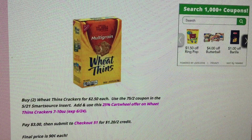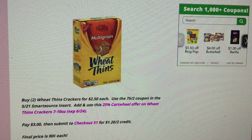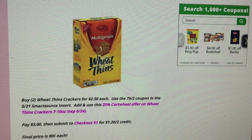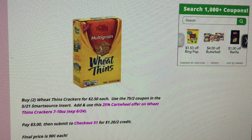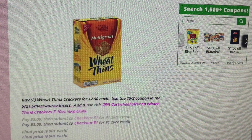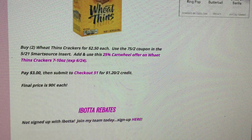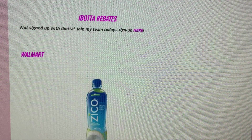There's also a good deal on Wheat Thins. Buy two of the Wheat Thins crackers on sale at Target for $2.50. There's a 75¢ off two coupon in the 5/21 Smart Source and a 25% Cartwheel offer valid through the 24th. Pay $3, and Checkout 51 has a $1.20 cashback credit when you purchase two, making the final price just 90 cents per box. So those are the Checkout 51 rebates for this week.